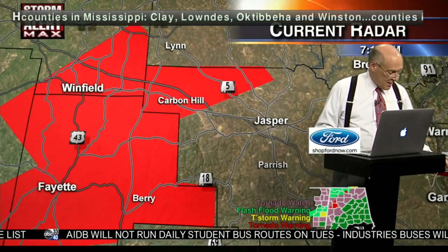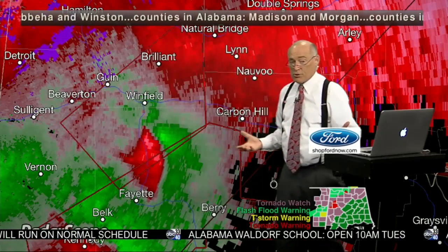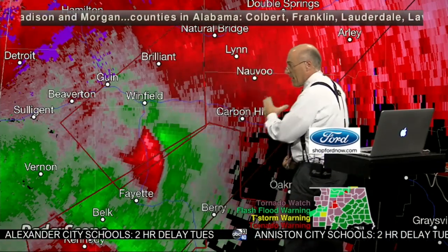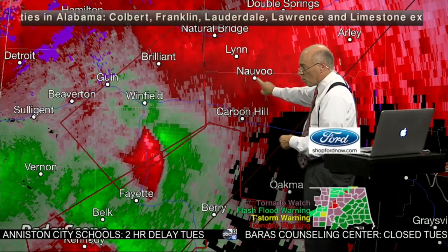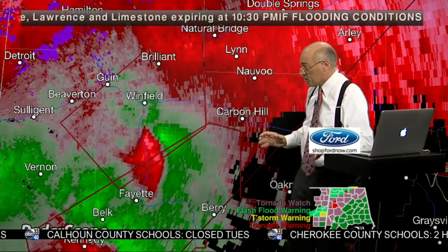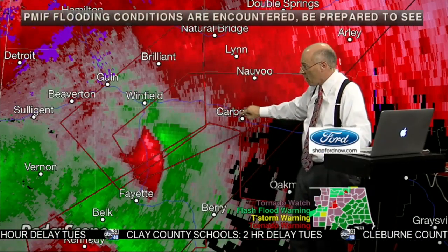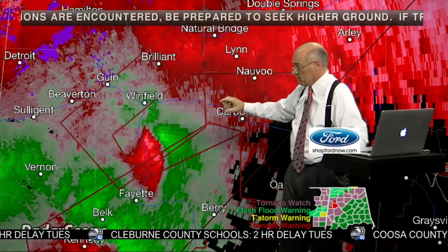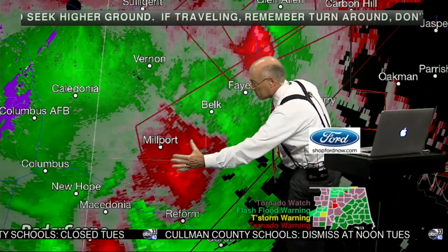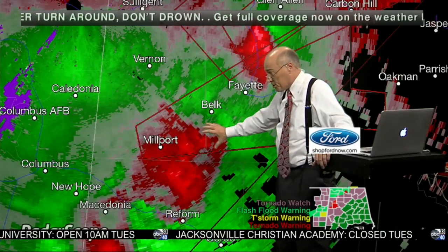Let's go to the high-resolution radar velocity display. There's the circulation — very significant, though not as tight as it was earlier today, still capable of dropping a tornado. It's moving in a direction that includes Carbon Hill and Eldridge. Nauvoo is right on the Walker-Winston County line. This new tornado warning until 8:30 covers the lead circulation — from Winfield all the way down to about Carbon Hill, including Nauvoo and Eldridge. Behind it, the second circulation is located near Belk along the highway from Millport up to Fayette.